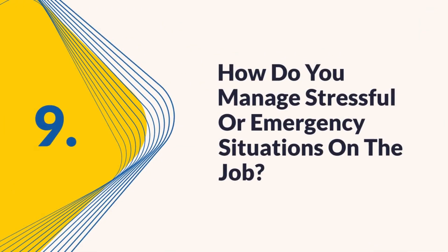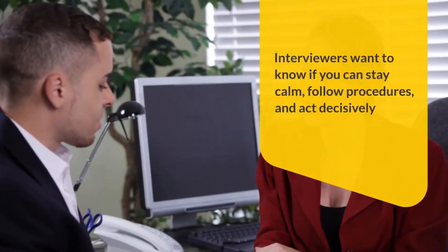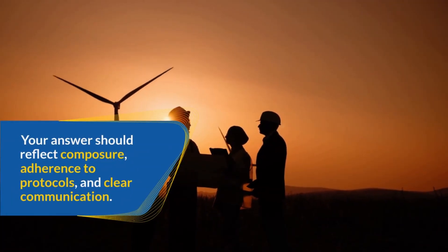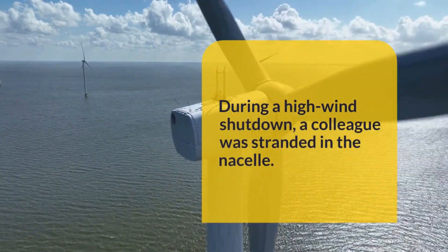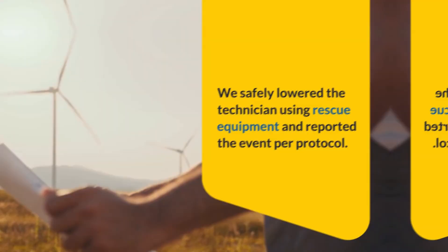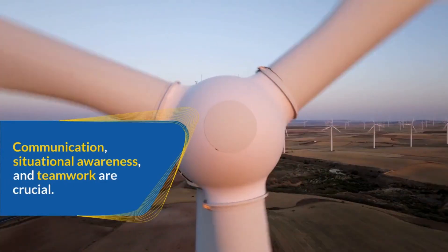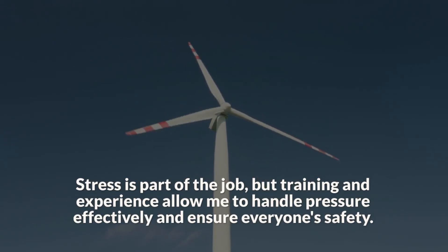Question 9: How do you manage stressful or emergency situations on the job? Turbine work can involve high-pressure scenarios such as sudden breakdowns or safety hazards. Interviewers want to know if you can stay calm, follow procedures, and act decisively. In emergencies, I remain calm and follow established procedures. During a high wind shutdown, a colleague was stranded in the nacelle. I coordinated with the ground team, initiated an emergency descent protocol, and maintained radio contact. We safely lowered the technician using rescue equipment and reported the event per protocol. I believe preparation reduces panic, so I participate in regular safety drills and keep my gear ready. Communication, situational awareness, and teamwork are crucial. Stress is part of the job, but training and experience allow me to handle pressure effectively and ensure everyone's safety.